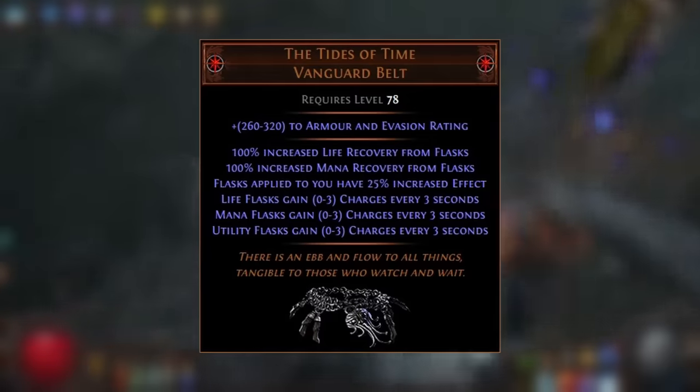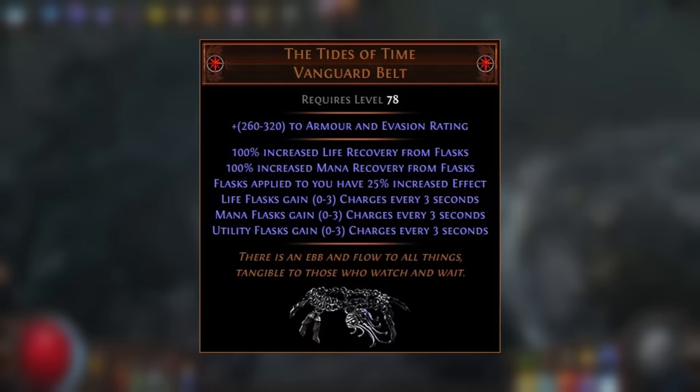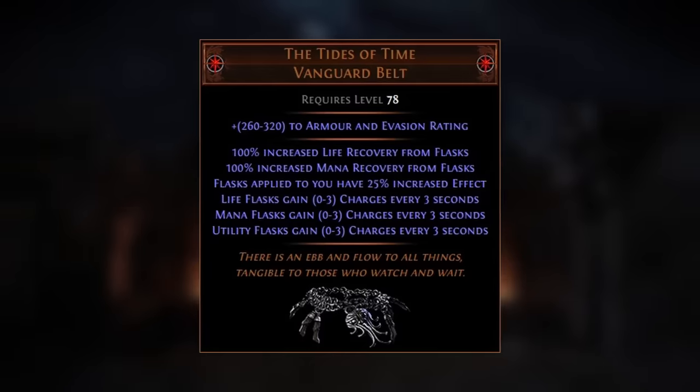The Tides of Time is a new unique belt themed around flasks. It grants a very substantial increase to life and mana recovery from flasks — a 100% increase to each. It also provides 25% increased flask effect, and grants flask charges similar to the Pathfinder Ascendancy. The difference being that these stats apply flask charges to specific flask types, rolling between 0 and 3 flask charges gained every 3 seconds — one for life flasks, one for mana flasks, and one for utility flasks.